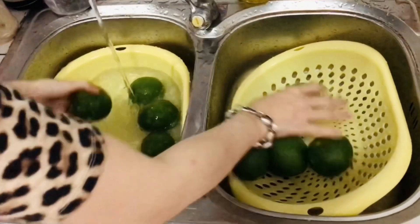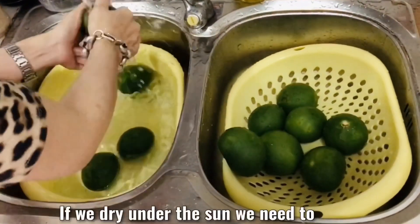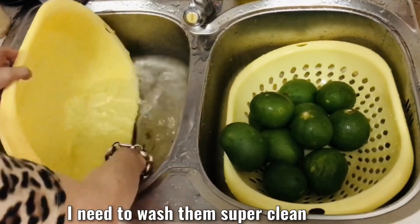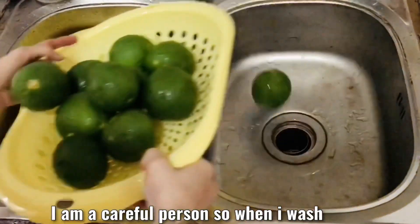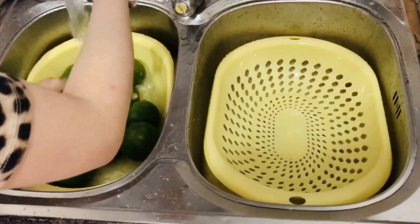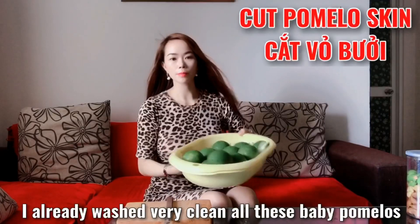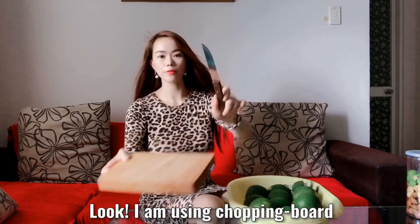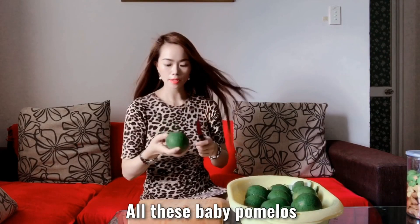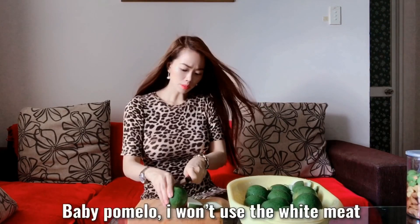These baby pomelos are very bitter. With ten pomelos, I need to spend around two hours to make them with microwaves. If we dry them under the sun, we need around three days. I need to wash them super clean. I am a careful person, so I make sure I wash cleaner than anyone. I will make this tea for myself and also set some aside for my parents. I already washed all the baby pomelos very clean. Now I am using a chopping board and knife and will start to cut all the baby pomelos one by one.